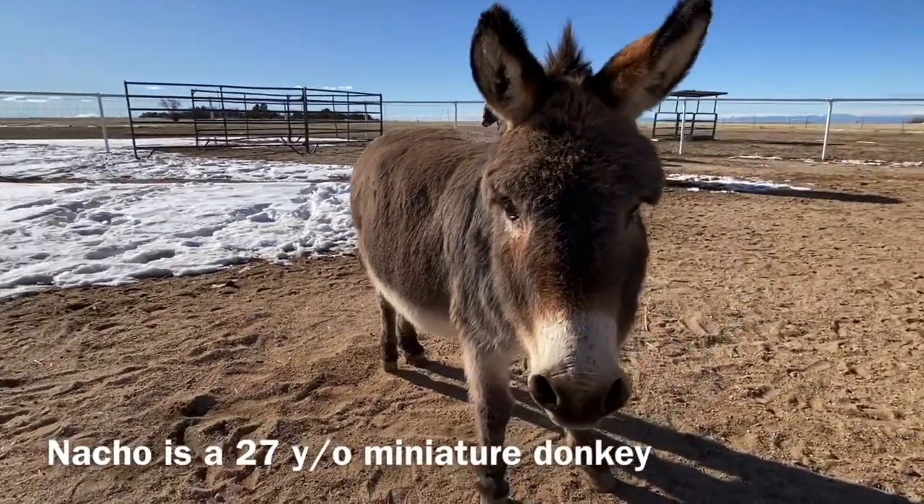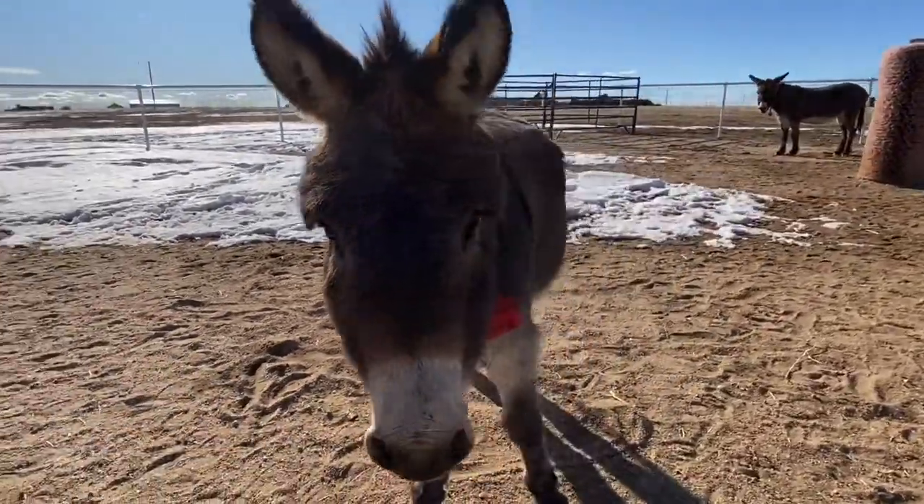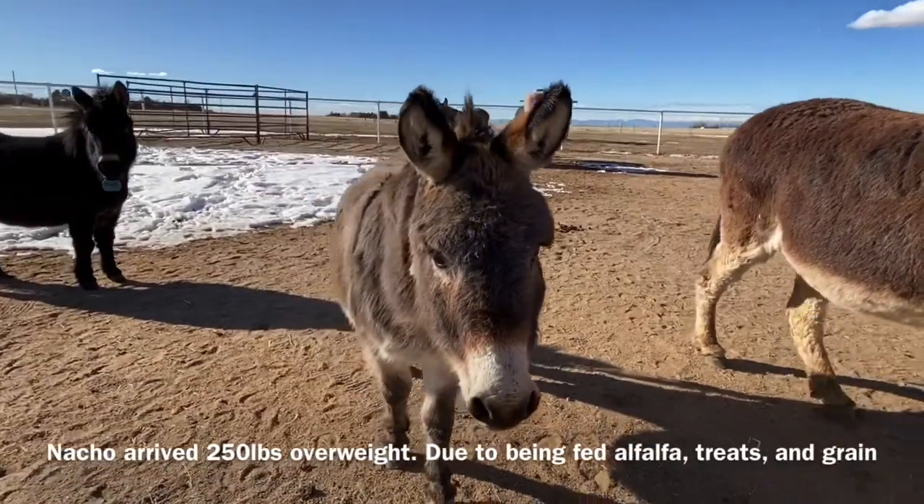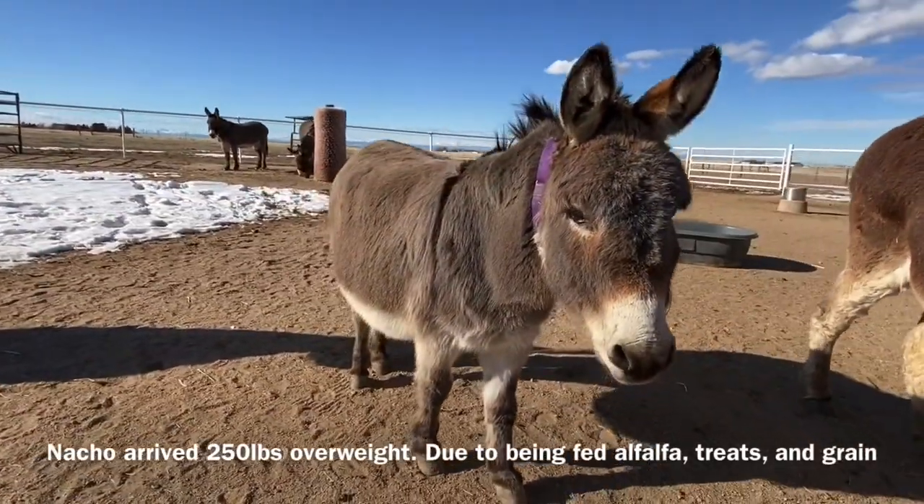Moreover, it is more difficult to find a home for an obese donkey. So keeping your donkey in good shape is essential to ensuring that your donkey can find a new home if it can no longer live with you.